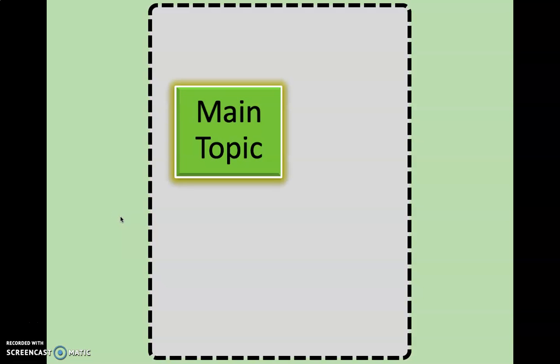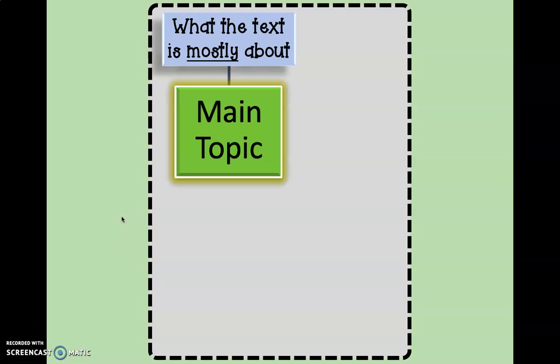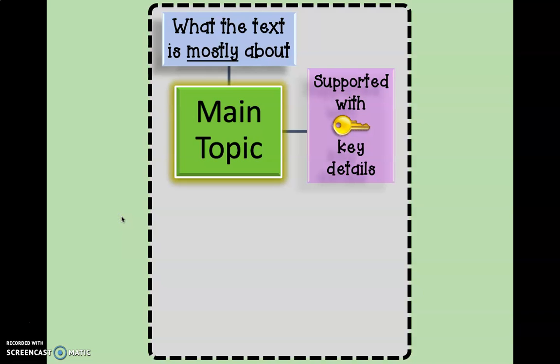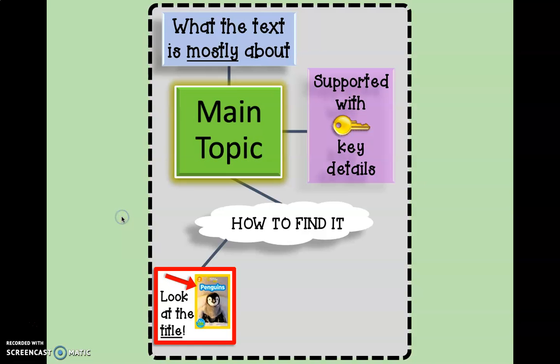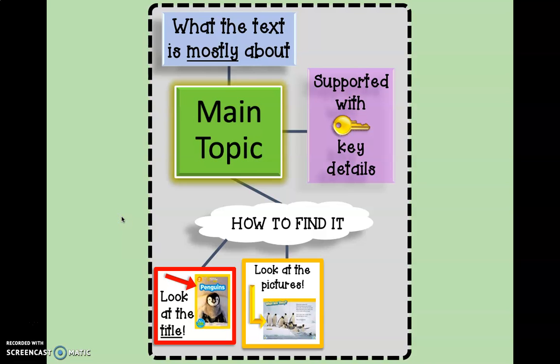Remember, our main topic is what the text is mostly about. As we go through a book, our main topic is supported with lots of key details — these are the most important ones. How do we find that main topic? Look at the title, look at the pictures, and reread that first and last sentence. You can also find the main topic in the words that are repeating over and over again. If you see it a whole bunch of times, that's probably the main topic.